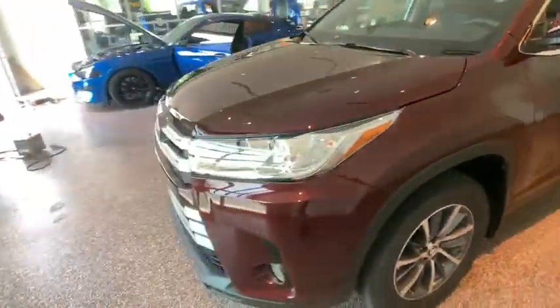Traction control, navigation system, power liftgate, power passenger seat, dual airbags, power steering, four-wheel disc brakes, universal garage door opener, trip computer, electronic stability control.